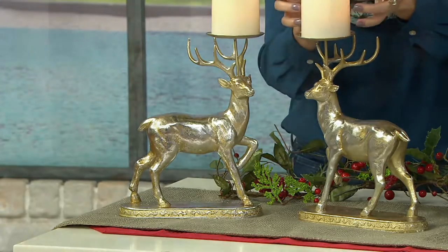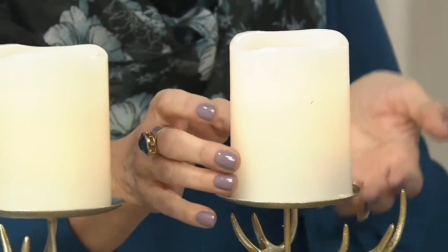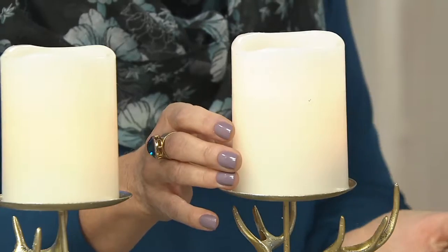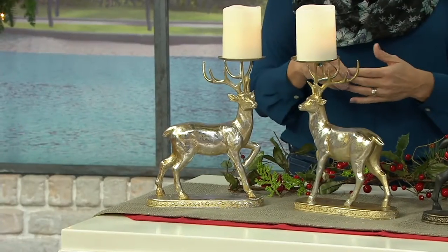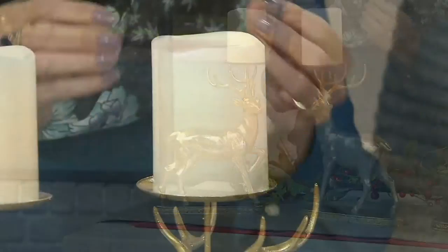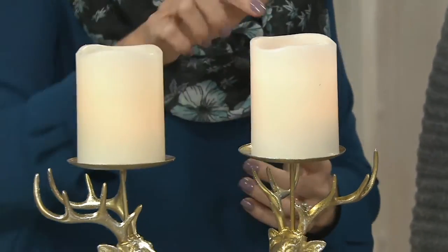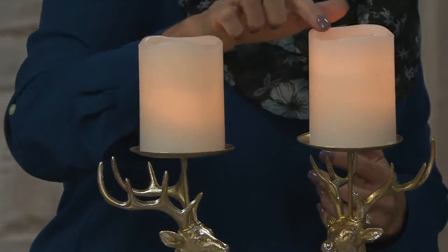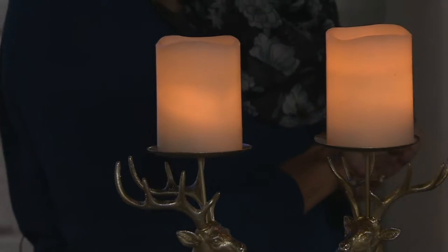Those candles are really pretty and they give you a beautiful glow. They are on an automatic timer — when you turn them on, it starts a six-hour timer, then it goes off for 18 hours and comes on every day at the same time. They have a beautiful flicker, so with the lights down in your home, you're going to see that gorgeous candlelight glow. Love that nice curvature at the top, almost like a melted candle — it's more realistic.